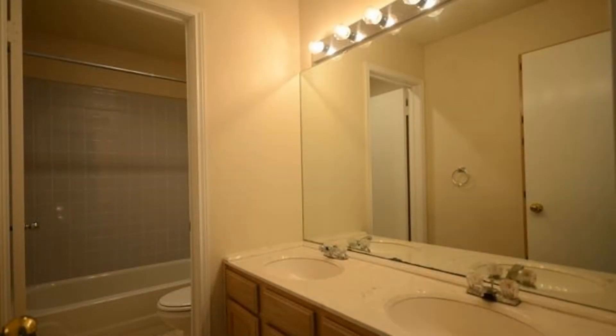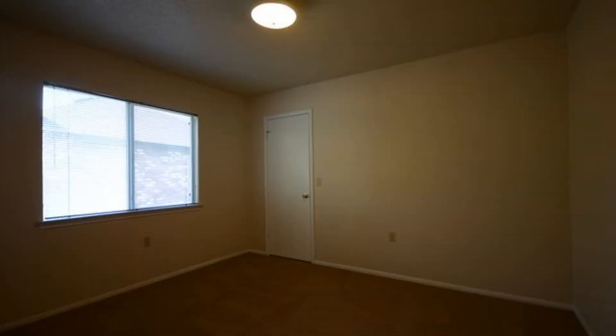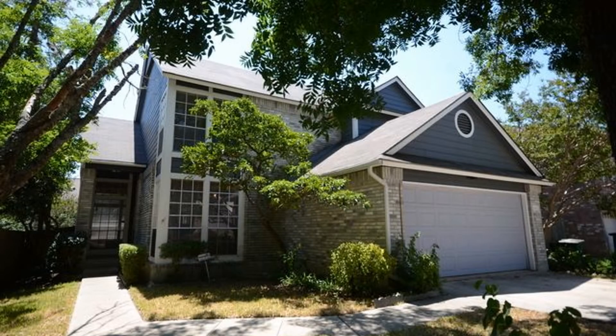Additional features include an attached two-car garage and a fenced yard with patio, perfect for all your outdoor activities. This home is near shopping and has easy access to Loop 1604 and 281. Don't miss it — schedule your viewing today. Rent from us and experience living in a professionally managed home. Give us a call now.